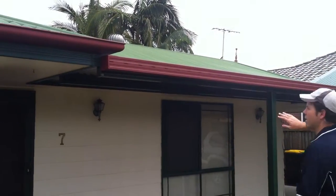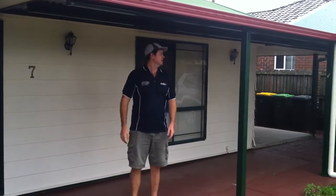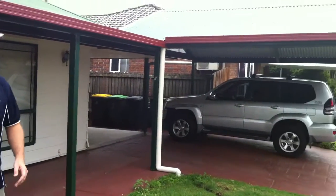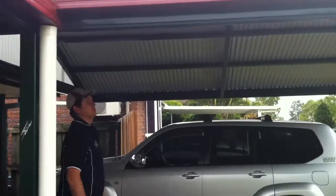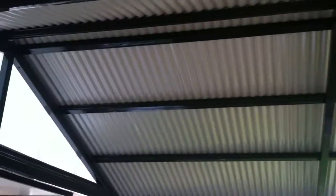We've got this nice little patio here so that they can get from the carport into the house without getting wet. Brilliant work, Adaptit — you boys are awesome. Come in and have a look — we've done it all in cottage green. It might look black, but it definitely is cottage green.